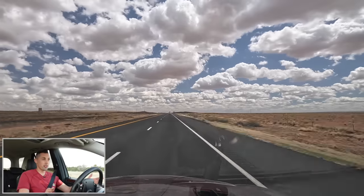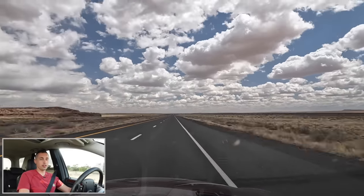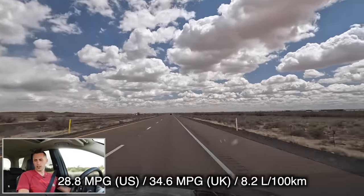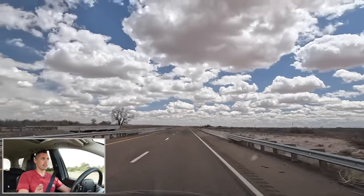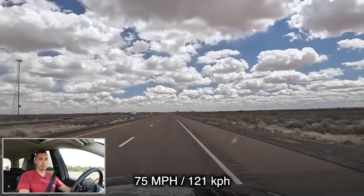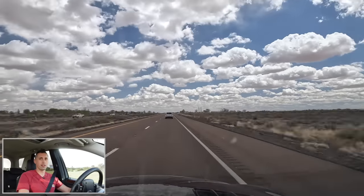The good news is I stopped and fueled up in Albuquerque, and this thing is getting 28.8 miles per gallon, which is not too bad for driving 75 miles per hour in mountainous terrain with a fairly heavy SUV.